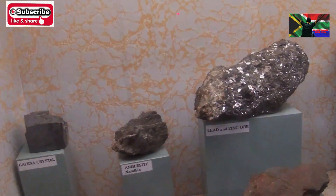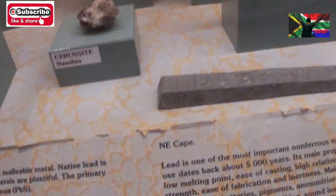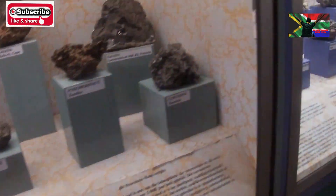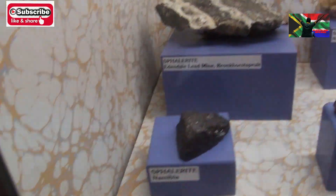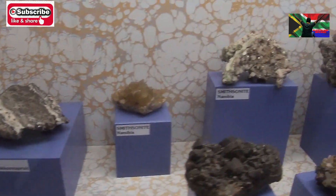Lead is very important — the batteries, remember? Batteries need it. This is how lead looks like — different forms of lead. And this is zinc. People are buying zinc all of a sudden for treatment of corona. All the zinc forms are here.